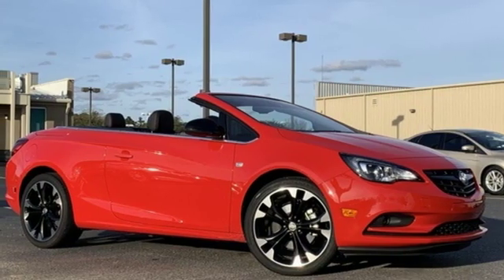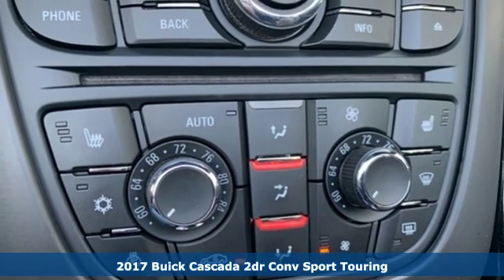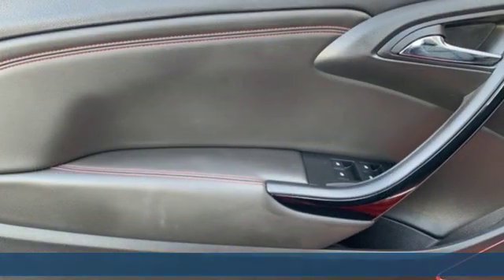Here's a 2017 Buick Cascada. The open road becomes more inviting than ever in this convertible. It's equipped for all your driving needs and wants.